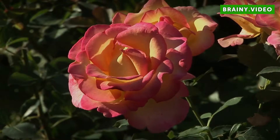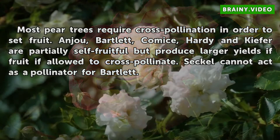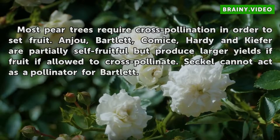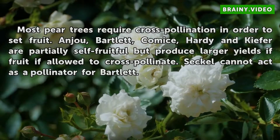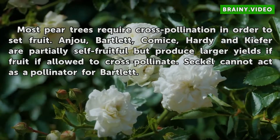Types. Most pear trees require cross-pollination in order to set fruit. Anju, Bartlett, Gomice, Hardy, and Kiefer are partially self-fruitful but produce larger yields of fruit if allowed to cross-pollinate. Seckle cannot act as a pollinator for Bartlett.